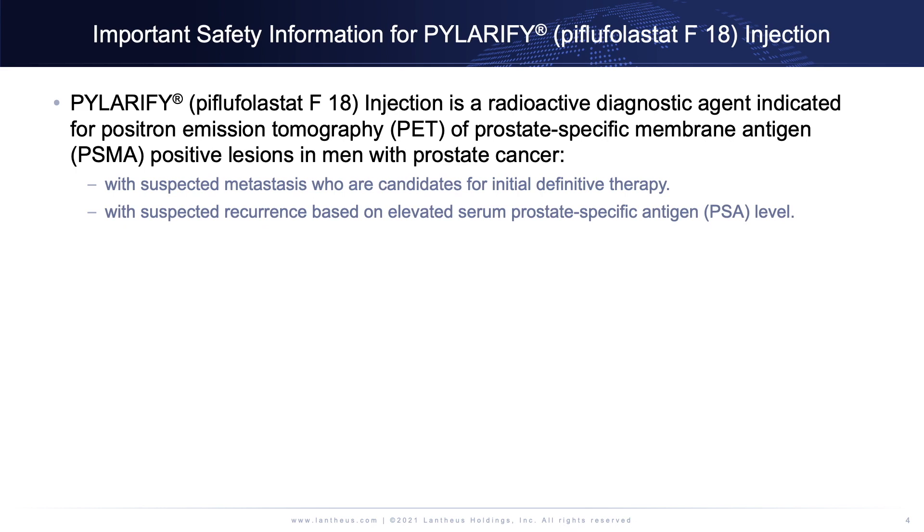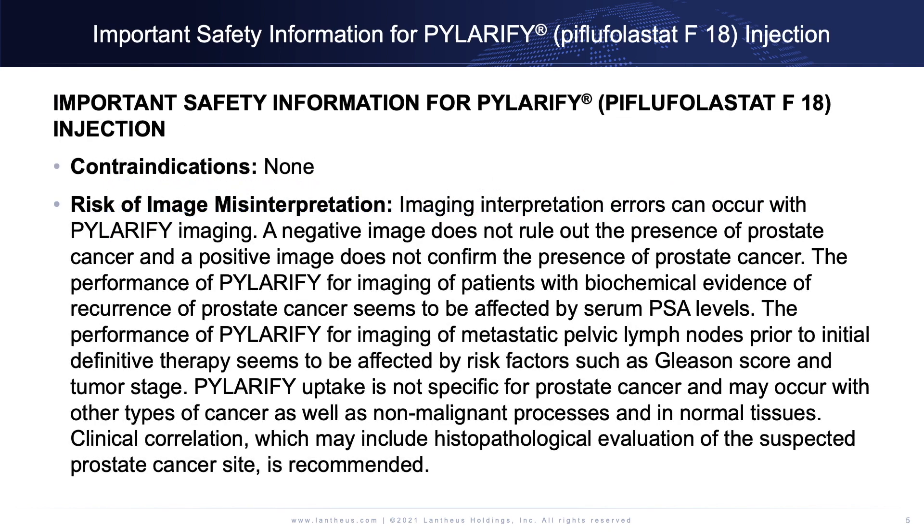Polarify, Piflifolestat F18 Injection is a radioactive diagnostic agent indicated for positron emission tomography of prostate-specific membrane antigen positive lesions in men with prostate cancer, with suspected metastasis who are candidates for initial definitive therapy, or with suspected recurrence based on elevated serum prostate-specific antigen level.